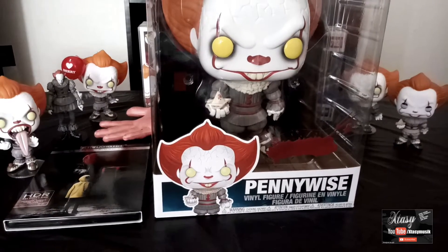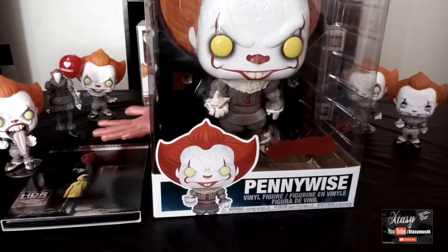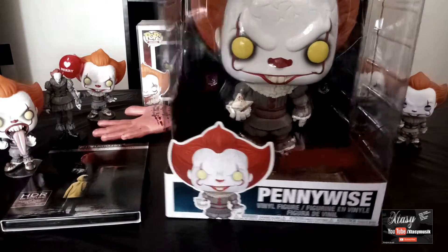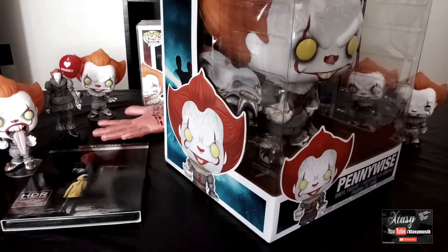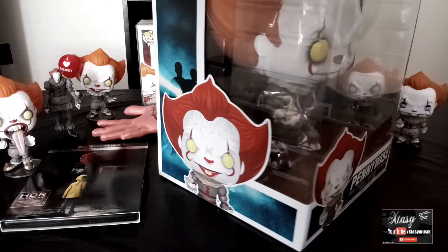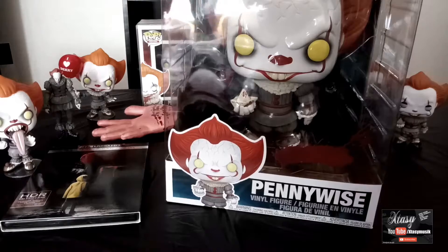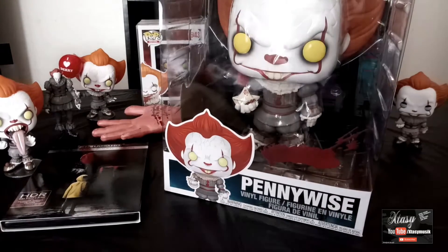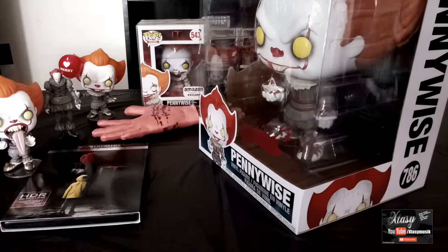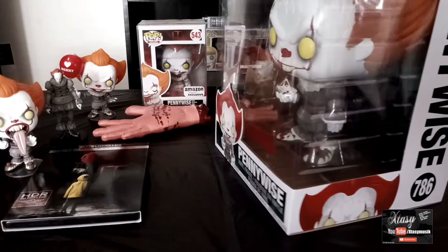As you guys can see, look how big this guy is. Can't really fit him in the camera but you guys get my drift. Look at that — pretty badass, right? You can see little blood stains on the pop window. I added that on there to add to the touch. This motherfucker's huge.